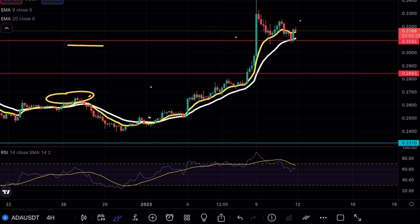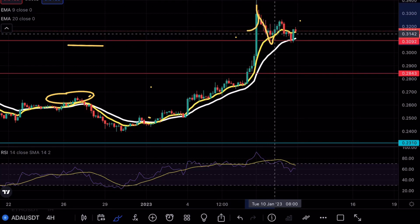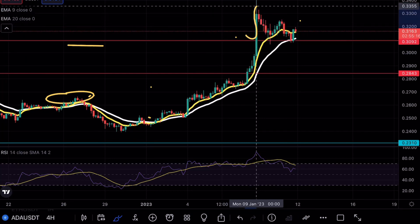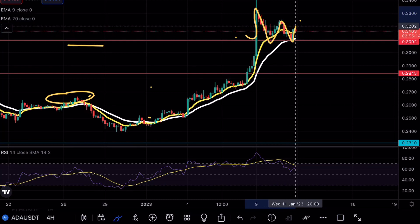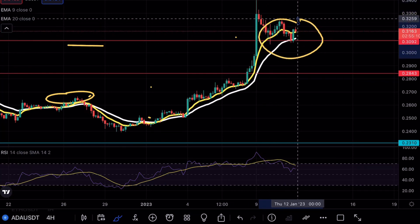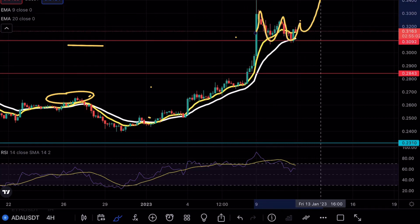As you guys can see from yesterday's video, we of course tested our beautiful support level here at 31 cents and we had a nice break above. I mentioned the fact that I would be a lot more confident once we got the second and third test opportunity. As of right now, you can see we have successfully tested the 31 cent level three times. The only difference is the fact that we aren't seeing a clean breakout formation just yet.